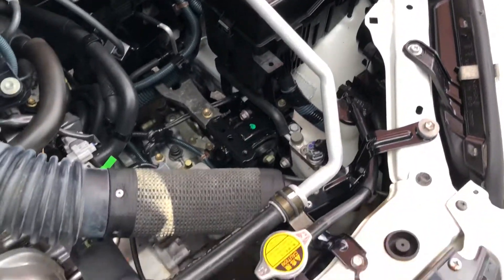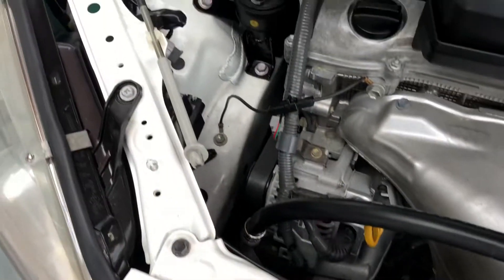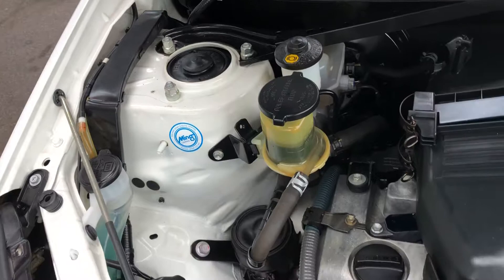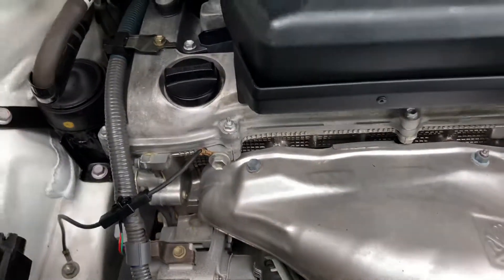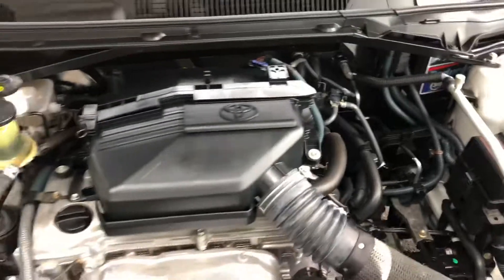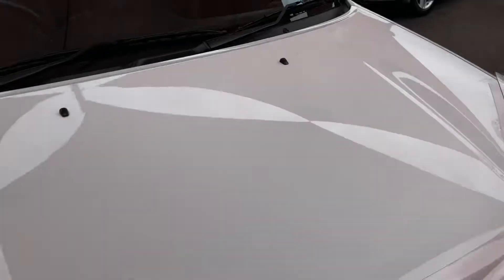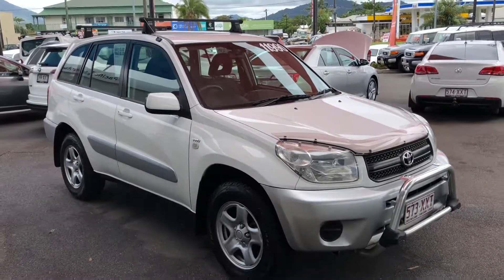All of our vehicles come with a car history report that shows the car has never been in any major accidents, never been written off, never been stolen, and has no money owing. Most importantly for this vehicle, the kilometers are original — the PPSR certificate confirms the kilometers are 100% original. The engine bay is in excellent condition. I hope you enjoyed the video tour and we'll be in contact very soon — thanks for watching.